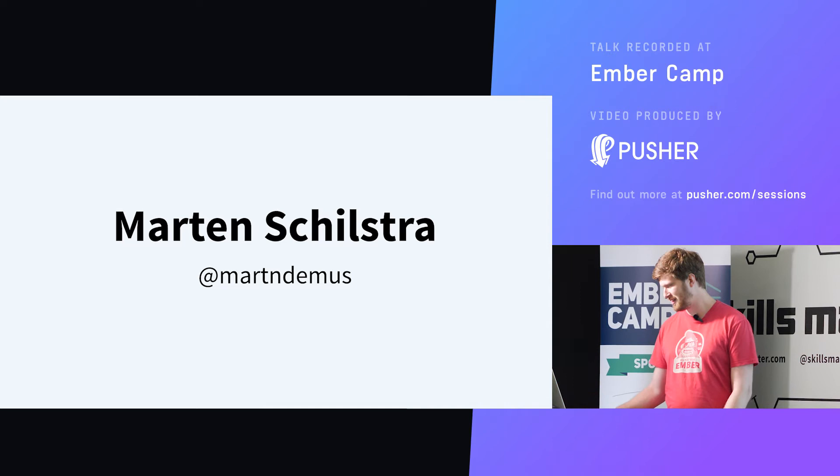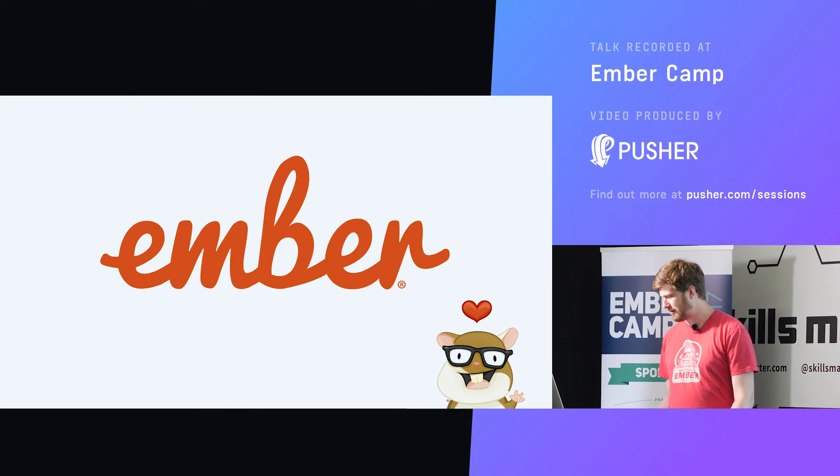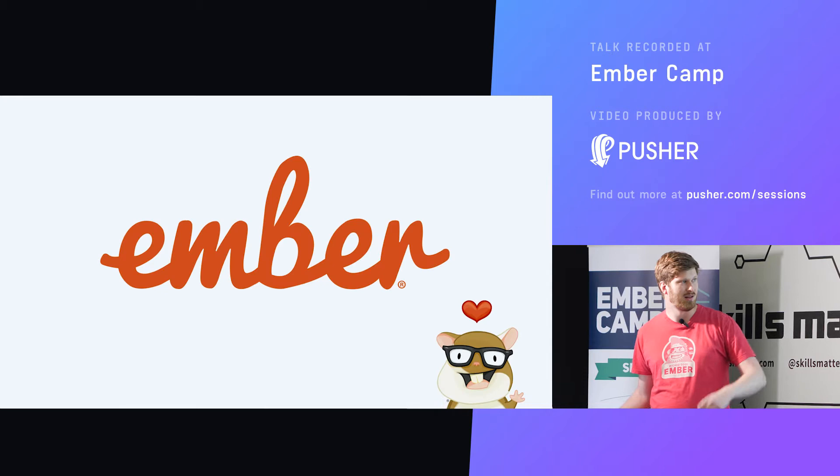You can find me on Twitter at that handle. I work for Dockyard, where we love Ember.